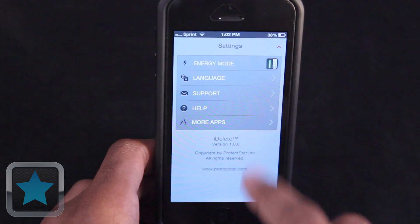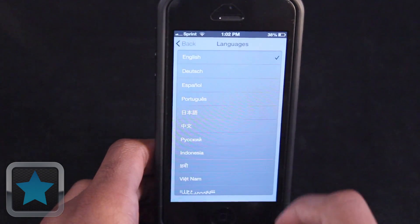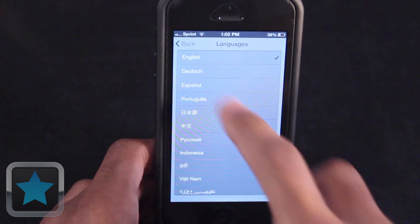And thanks to another cool feature called Energy Mode, you can save more of your battery as the procedure goes on, while multiple languages are supported in the app as well.